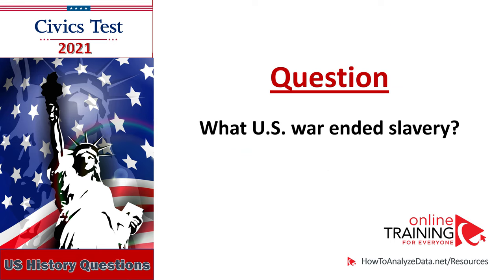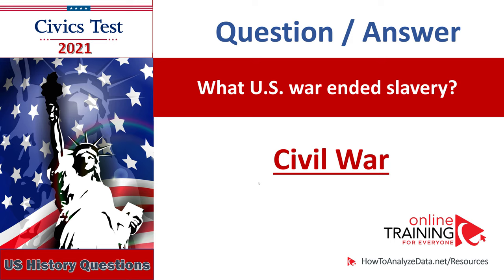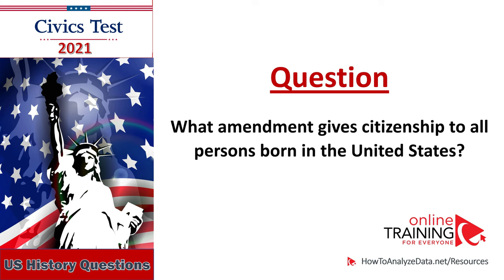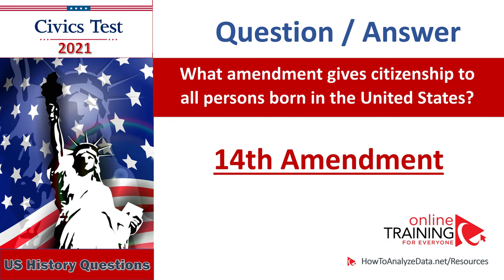What U.S. war ended slavery? The Civil War. What U.S. war ended slavery? Civil War. What amendment gives citizenship to all persons born in the United States? Fourteenth Amendment. What amendment gives citizenship to all persons born in the United States? Fourteenth Amendment.